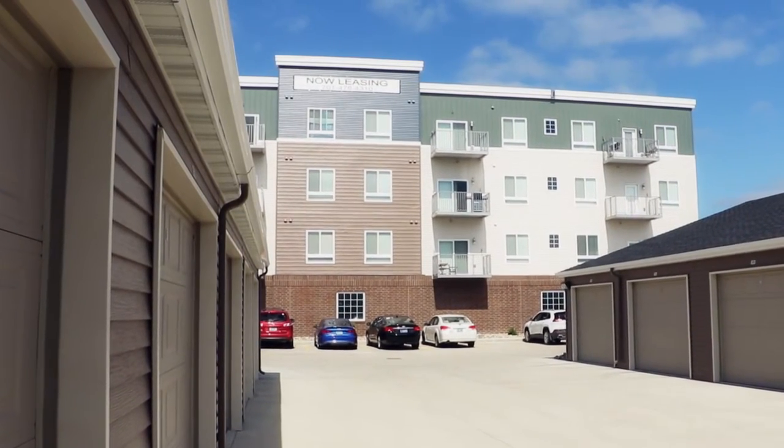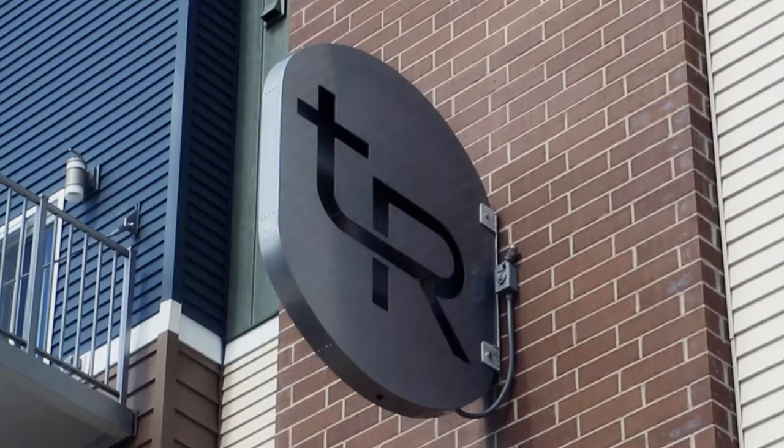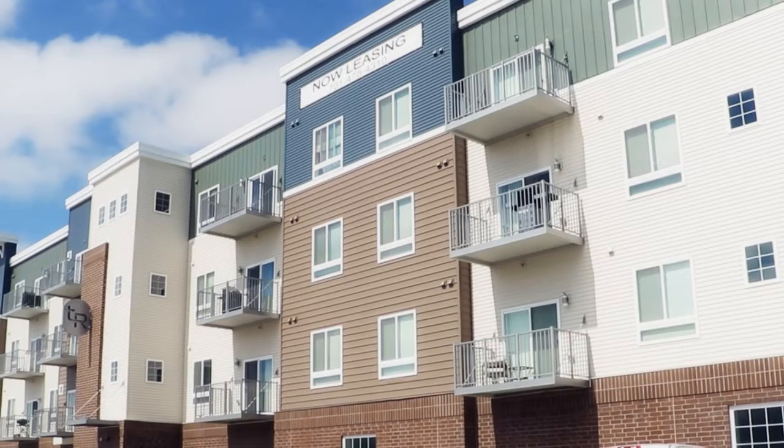Enclave Development has been around for about five years. It started out as just two guys building one apartment building a year.